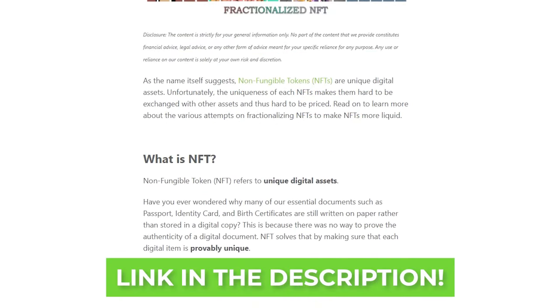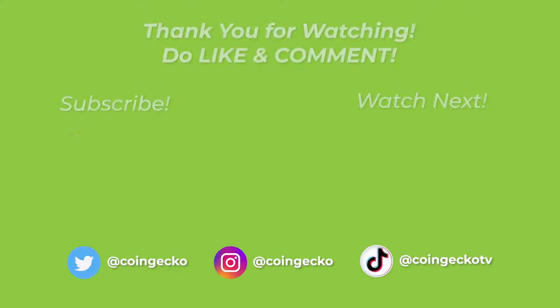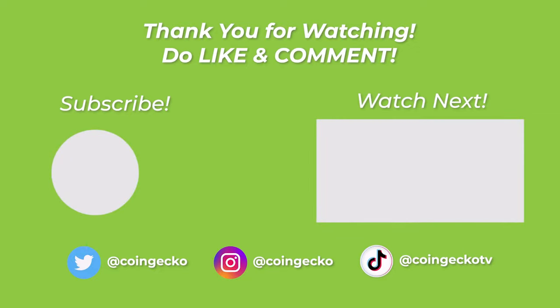Compared to DeFi protocols, fractionalized NFTs are still in a very early stage, and it's going to be really interesting to see where things go from here. And that is it for all things fractionalized NFTs. If you'd like to learn more, you can check out the CoinGecko article linked in the description box below. Now that we've gone over everything, which method do you prefer? Which NFTs or fractionalized NFTs have you bought? We'd love to hear your thoughts in the comments below. If you liked this video and found it helpful, don't forget to like, subscribe, and hit the notification bell for more crypto tips and news. We'll see you next time!